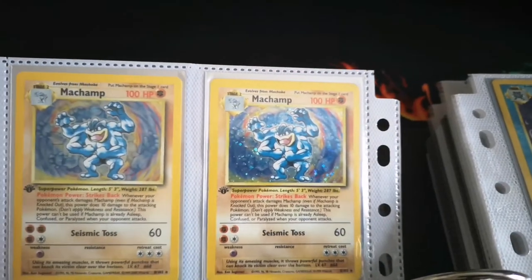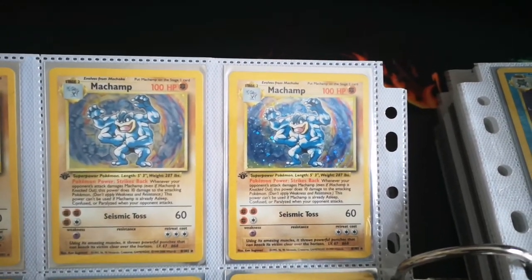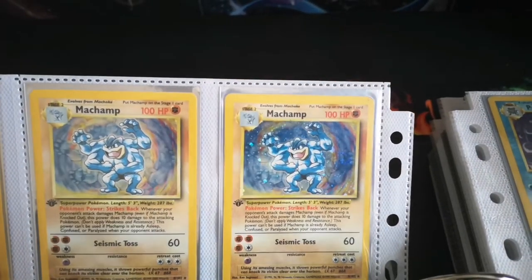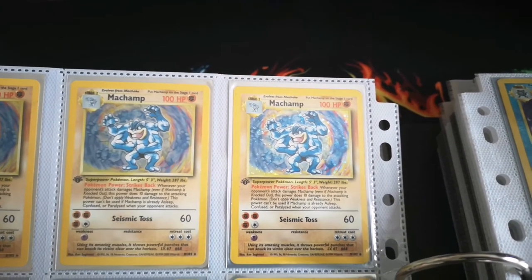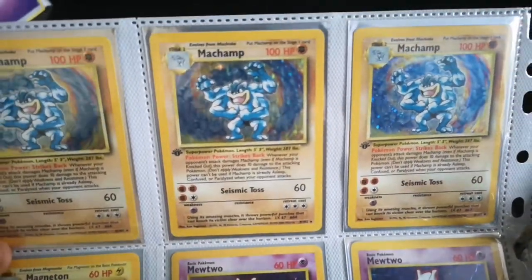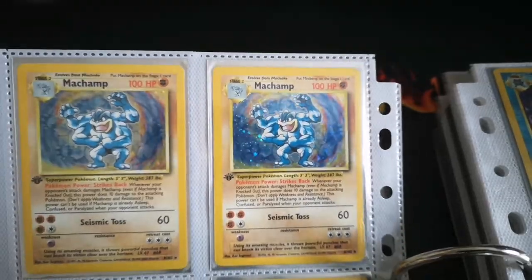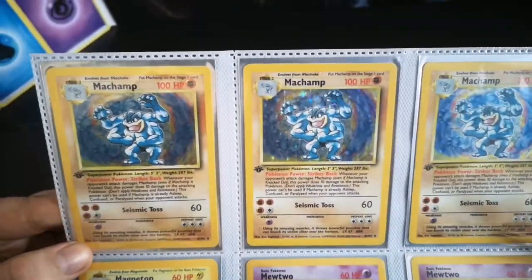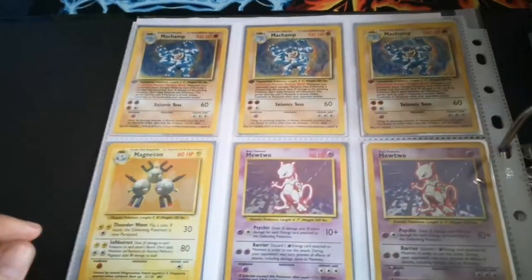The cosmo hollow foil came from the Base Set 2 theme deck which included the CD-ROM. The reason it's quite a rare card is that not all of those Base Set 2 theme decks actually came with this print — a lot of them came with the old original print. So the cosmo hollow foil is actually a lot more rare than your standard hollow foil Machamp.